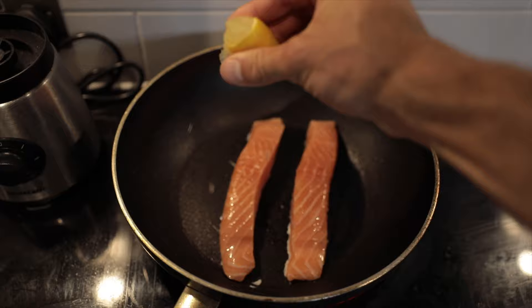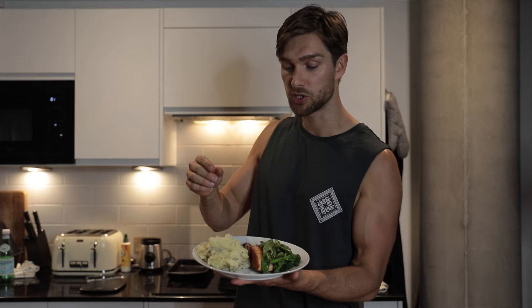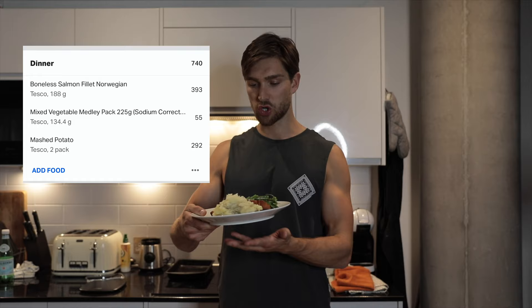I'm using this one-calorie spray — it's a great alternative instead of olive oil. Olive oil is about 120 calories per teaspoon, whereas this is just one calorie per spray. It's going to save you about 100 calories, so well worth it. This is my final meal of the day: two salmon fillets, some fresh veg, and some mashed potato with herbs and spices. It's super healthy and one of my go-to meals. And we've also got some ice cream in the freezer — I'll show you that because I love ice cream.